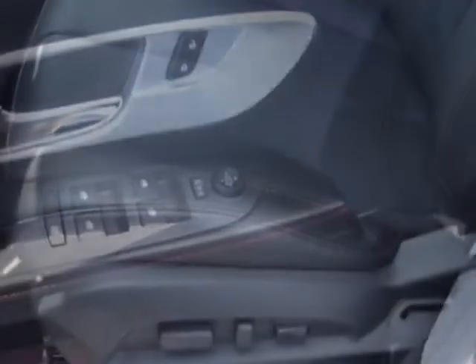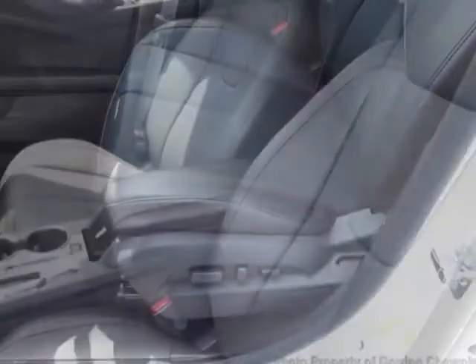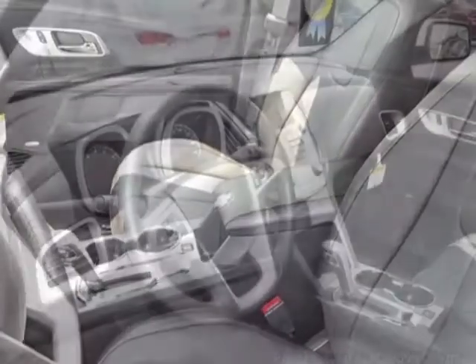Jet Black Perforated Leather, Sunroof Power Tilt Sliding with Express Open and Wind Deflector, Perforated Leather Appointed Seating, Emissions Federal Requirements.